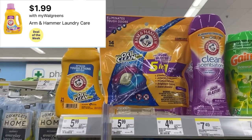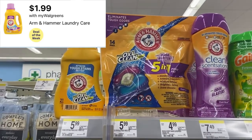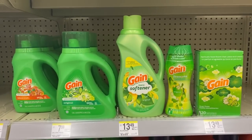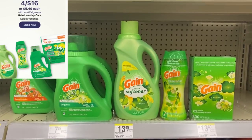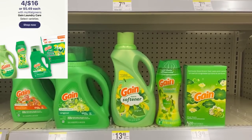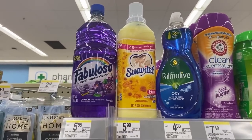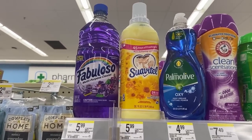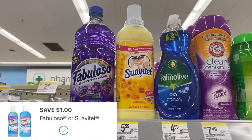Arm & Hammer this week is on sale for $1.99. That includes all scents and all of the products. The Gain products this week are $4 for $16. There are no digital coupons on the app — check pgeveryday.com. Palmolive, Suavitel and Fabuloso are $2.49 this week. The dollar digital still applies if you haven't used it, bringing that down to $1.49.